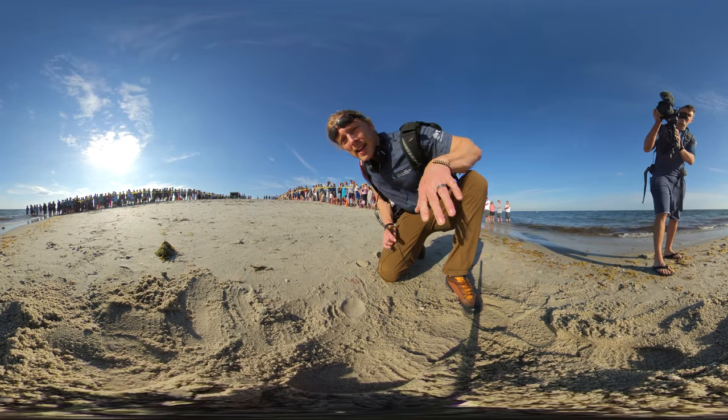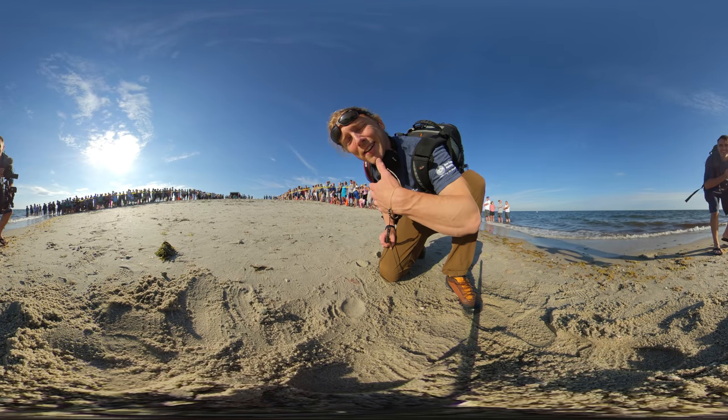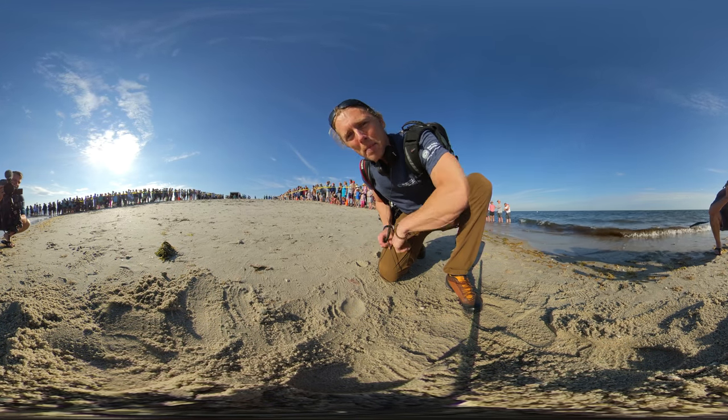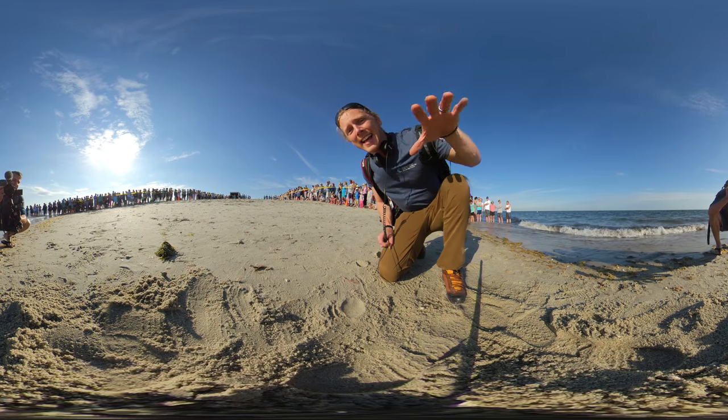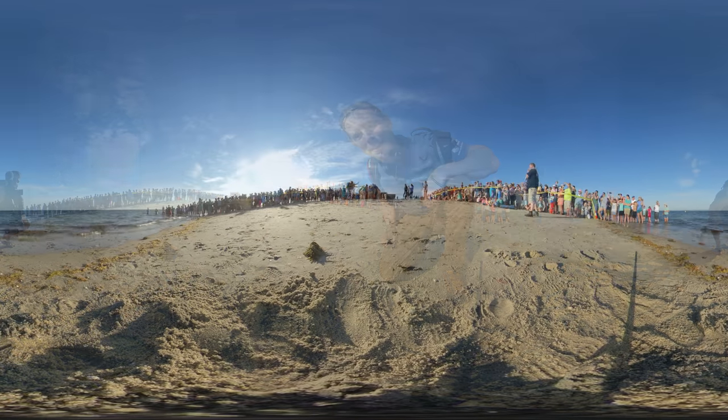All right, so now we have the 360 camera set up. Munchkin is up there in the truck. She's gonna get released now and this is hopefully gonna give us a 360 view of her crawling back into the water. So take a look around, spin around and join this awesome adventure of Munchkin moving back out into the Atlantic Ocean.